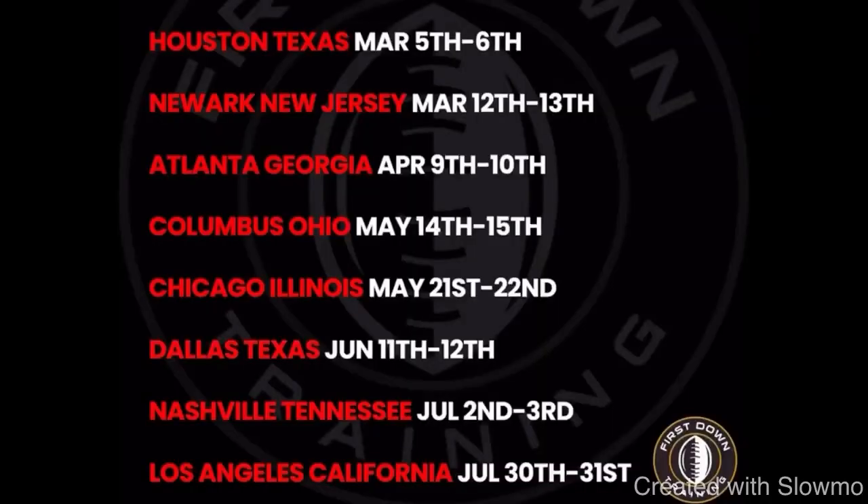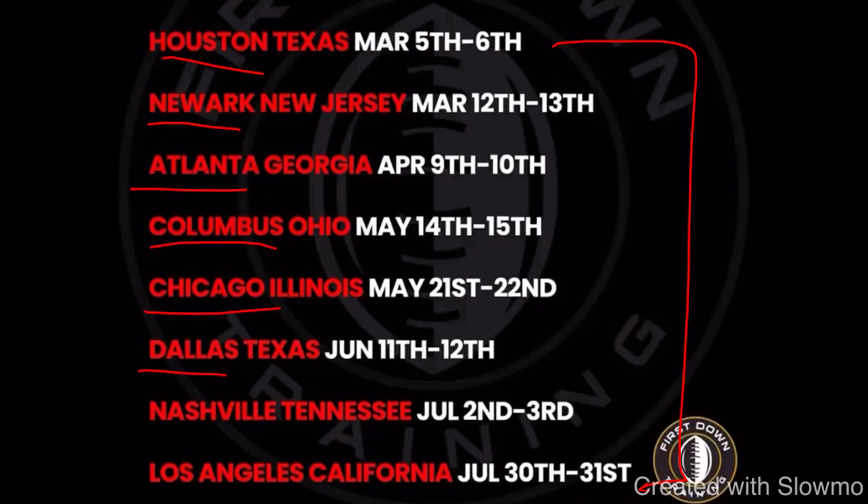Alright fellas, I really want to thank you for watching. If you guys have any questions at all, don't hesitate to leave them in the comment section below — we always appreciate the feedback. Any video suggestions are much appreciated. And again, we're traveling out to eight different cities across the US — Houston, Newark, Atlanta, Columbus, Chicago, Dallas, Nashville, and Los Angeles. We'd love to have you out to one of our off-season camps. Very first link in the description below. It's a four-hour camp each day, so I hope you're ready to work. Really appreciate you guys. I'll see you next time.